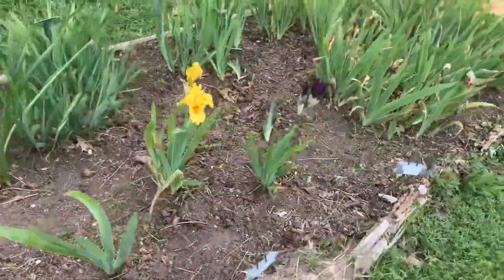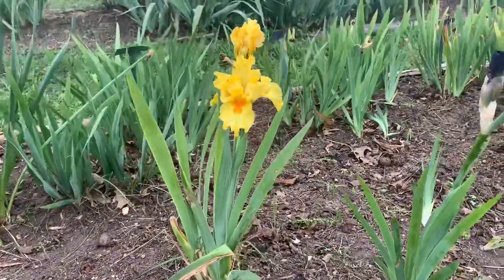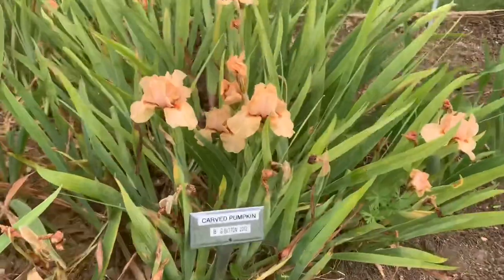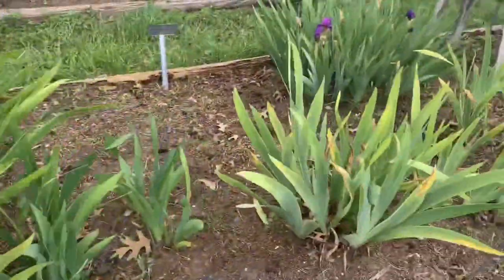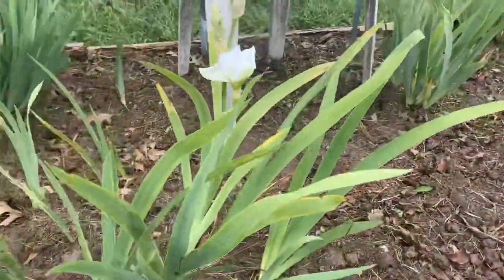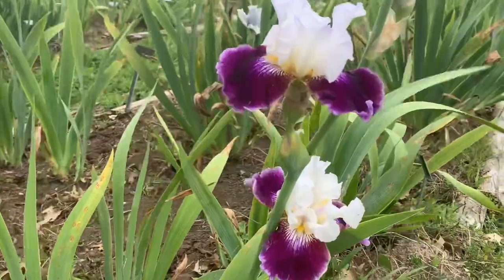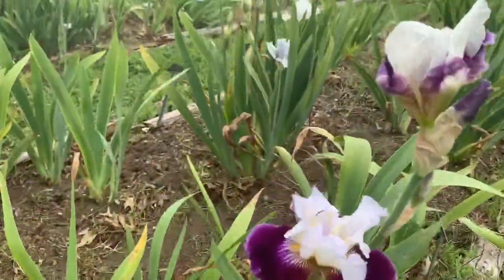Did you know there are petite irises? These little guys are about 14 inches tall, so if you're limited on space this is a great option for your garden. This one is called Carved Pumpkin — they're just so little and petite. This one is called Touch of Frost, and then here we have Lady Lee. Isn't she gorgeous?